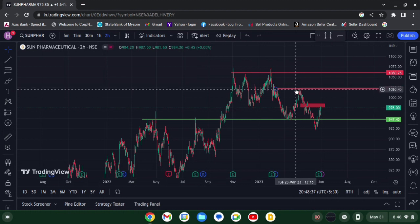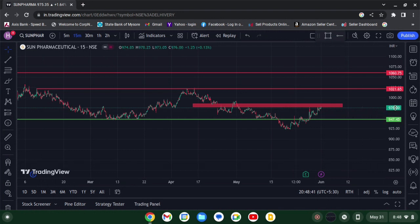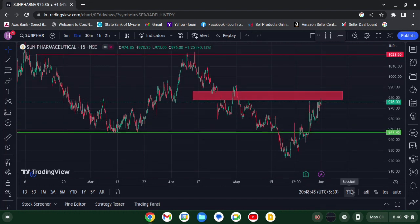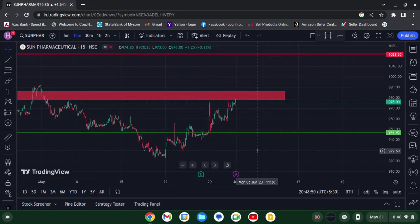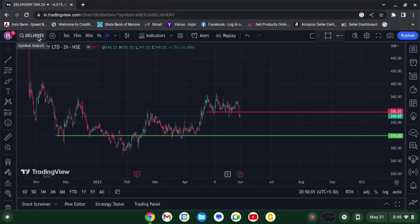Now we'll move on to the 15-minute time frame. I've drawn this zone — you can go back and check it; this zone seems to be valid. Price has reacted negatively to it for the past 15 to 20 sessions. Last but not least, we have Delhivery Limited. First we'll go to the two-hour time frame.